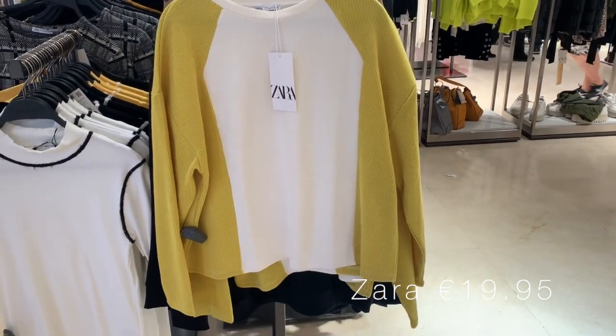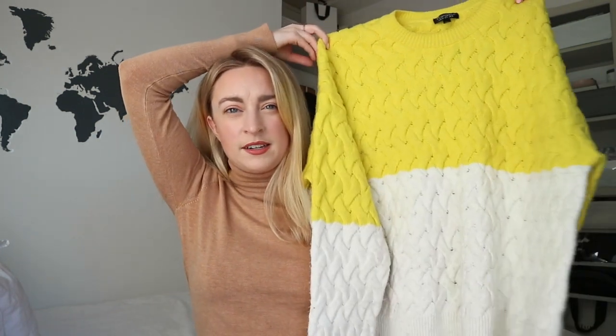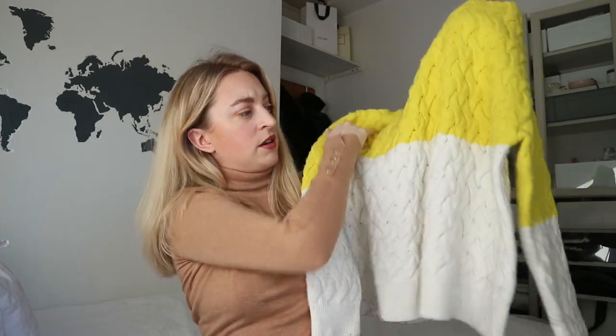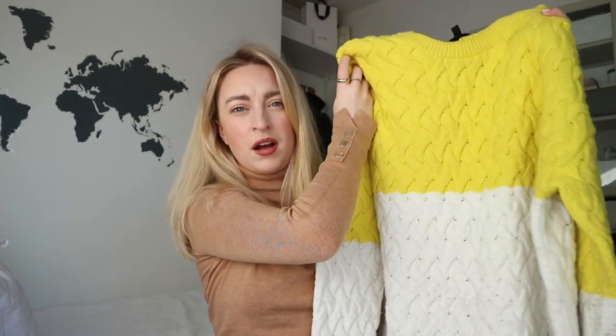I did see a jumper in Zara that I really liked — just a cream and neon yellow colour block jumper. But I'm trying to be a more conscious shopper and not just buy stuff. The reason I didn't buy it is because I have a jumper that is incredibly similar. While the colour blocking is horizontal on mine and the Zara one was to the side, they're just too similar to justify going out and buying another white and neon colour block jumper.